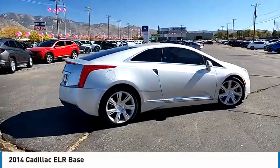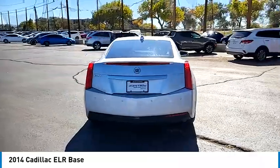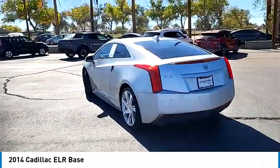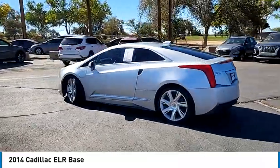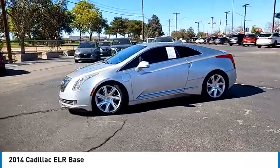You are going to love the 2014 ELR. The Cadillac ELR is a luxury coupe hybrid that is sure to turn heads. The sleek exterior design is matched only by the upscale interior quality.